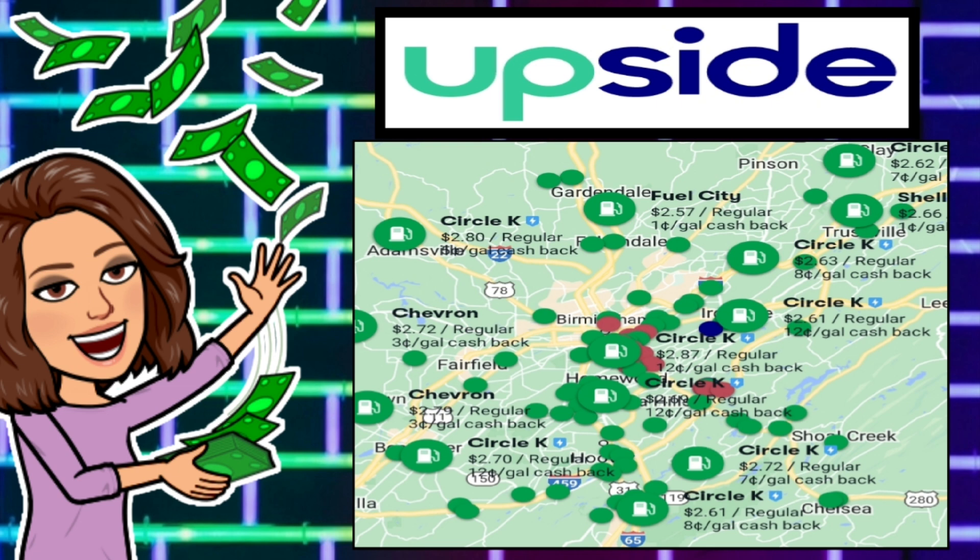Once you are on your home screen, there's going to be a small map at the top of your screen. If you click on that, you can enlarge the map and that is going to bring up a bigger area — you can even search in other areas that you may be traveling to. Right here we are taking a look at Birmingham, Alabama, and as you can see, there are tons and tons of offers.